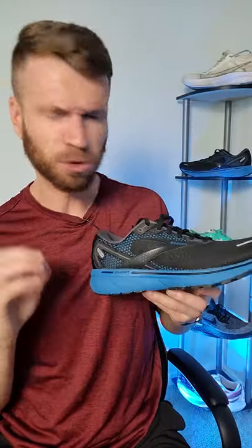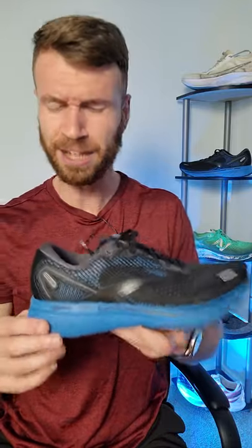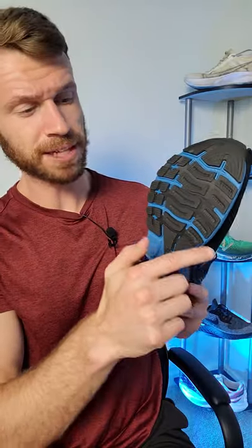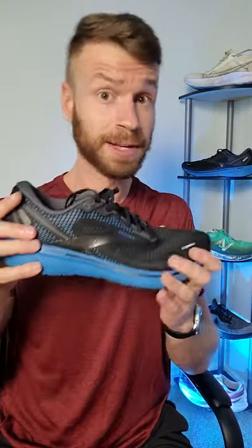The midsole on this shoe is Brooks DNA Loft Foam. It's one of their softer foams and should keep you going mile after mile. This shoe has a ton of thick rubber coverage, so it should last you a while. You also get three flex grooves in the forefoot for some added flexibility.